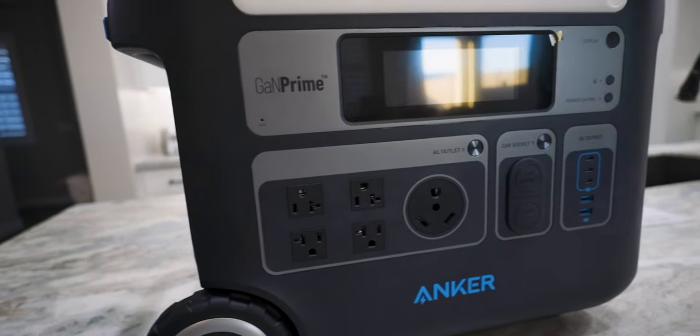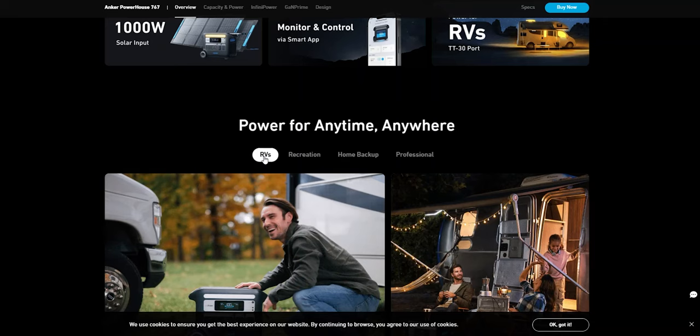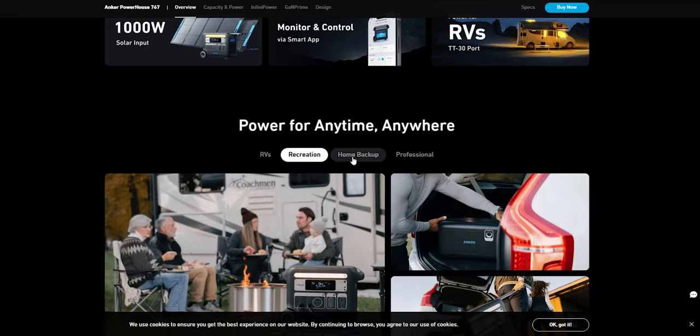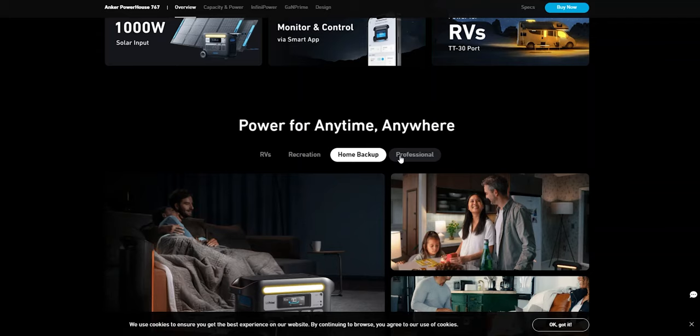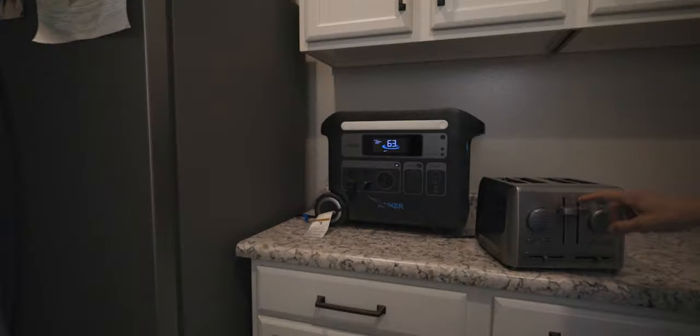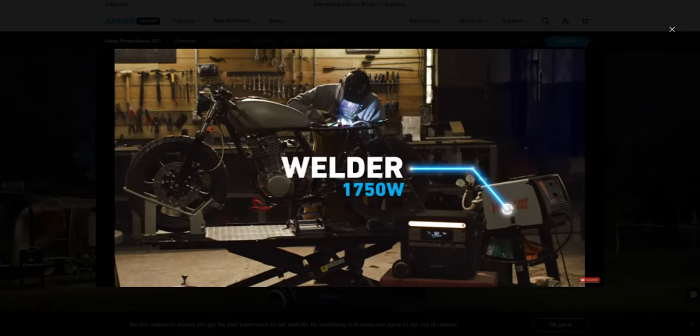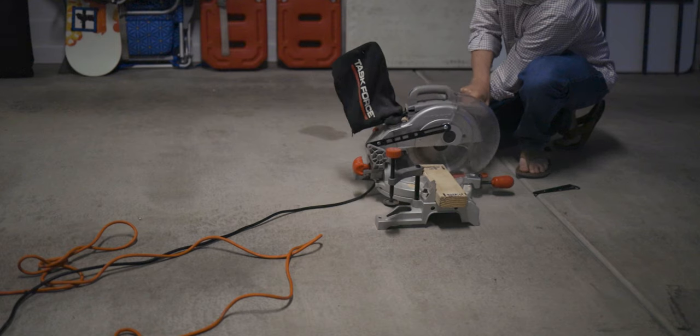The Anker Powerhouse 767 is a 2048 watt hour, 2400 watt power station. It's designed and marketed for outdoor living, RV life, camping, and that sort of thing, but also as a backup for your house in the event of a power outage. You can run up to 99% of appliances on this. They also market it for off-grid living, powering workstations — they show a welder at 1750 watts being run off of it. So it's kind of an all-around step up from a battery bank into an electric generator.